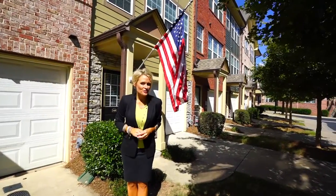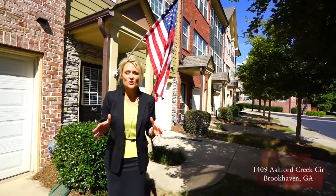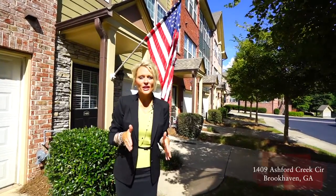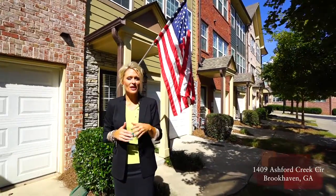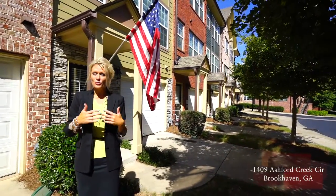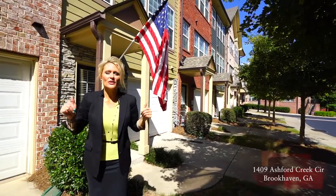Welcome to 1409 Ashford Creek Circle in the Ashford Creek townhome community of Brookhaven, Georgia. We are set in the perfect location because we're right across the street from Blackburn Park, which is 55 acres including tennis courts, running trails — it's just an awesome park — as well as soft commercial throughout the area.